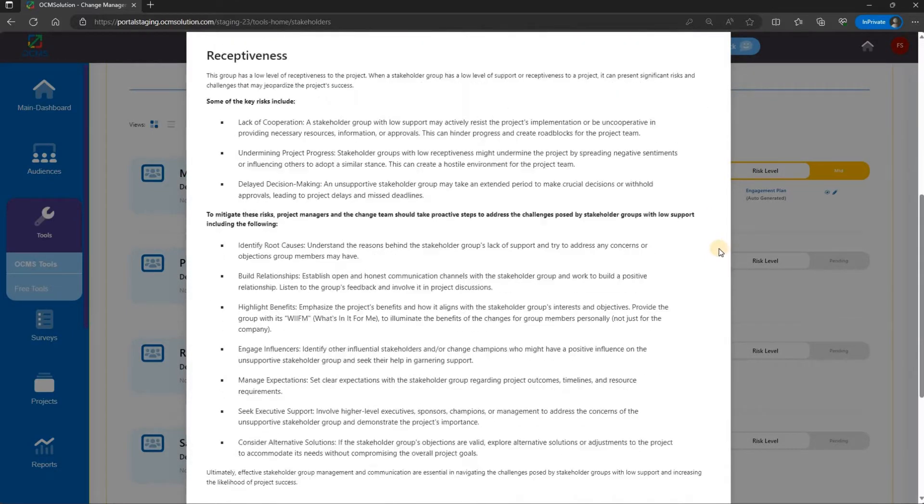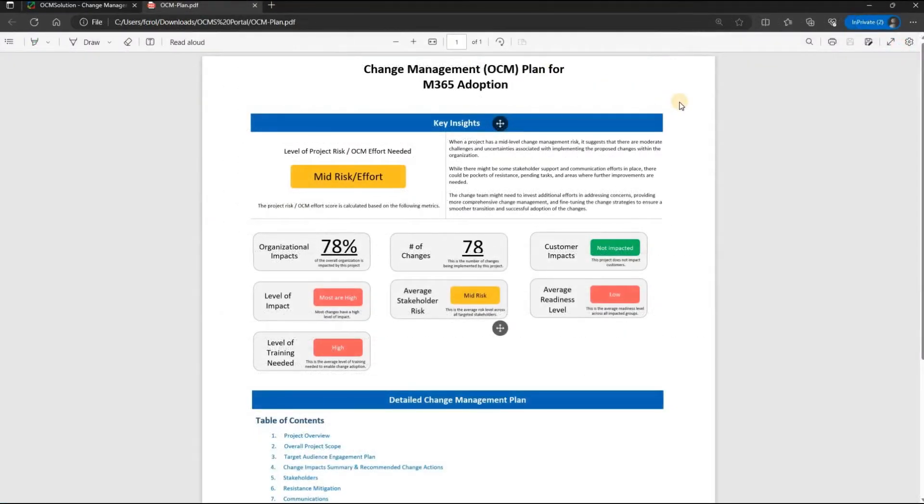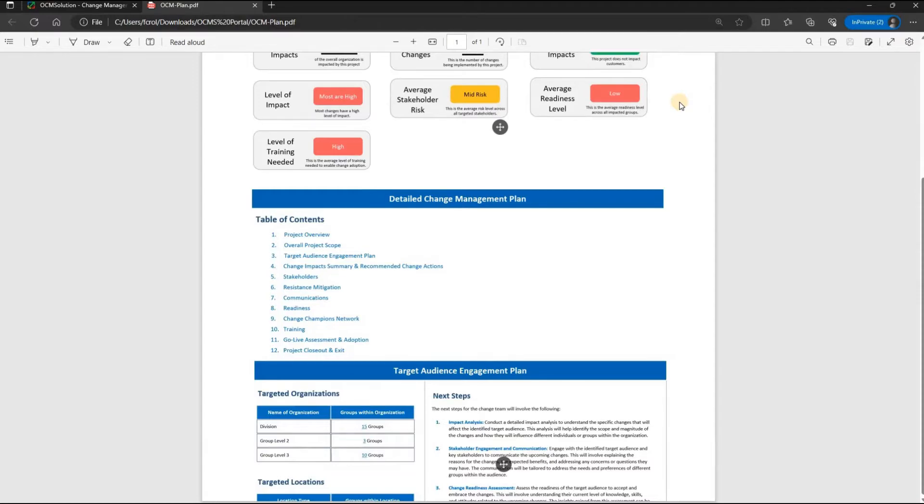OCMS Portal saves you hours and even days of work. And all of this is tailored to your project based on your assessments, such as change impacts, stakeholder risk, readiness, and more.